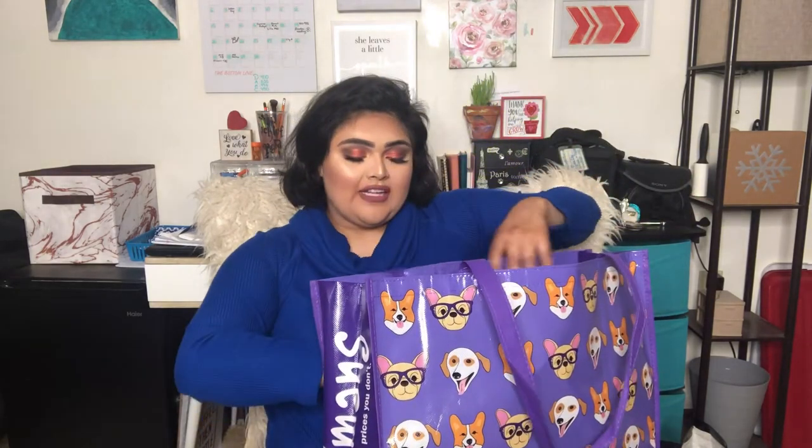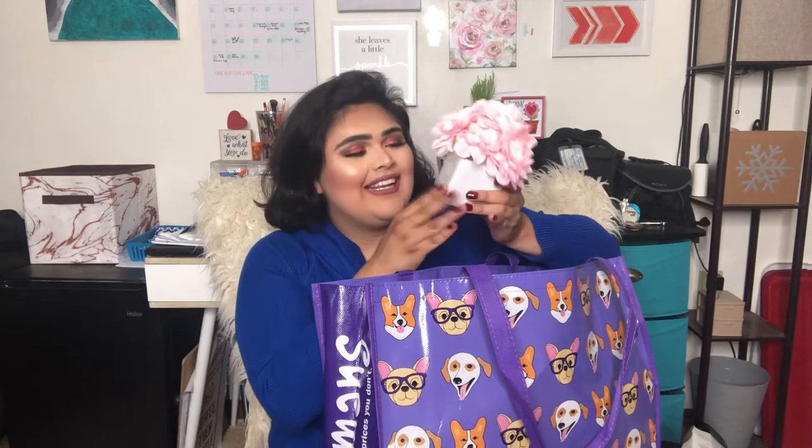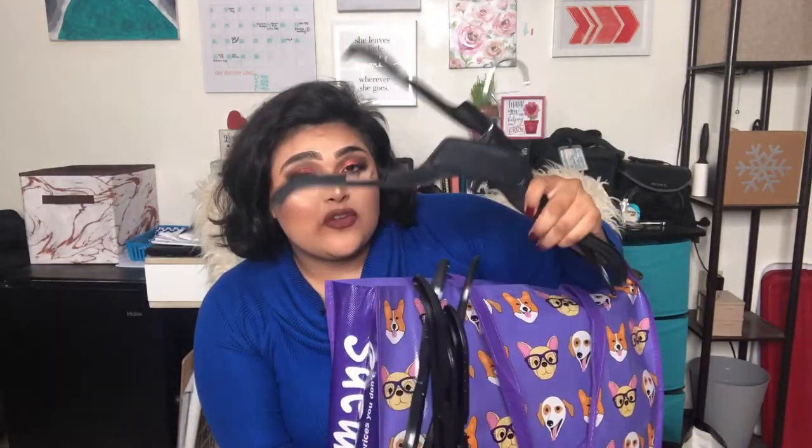First is this cute bag — I am a sucker for reusable bags and this one has dogs all over it, so of course I got it. I'll go through the random things first and then move on to the clothing items. The first thing is this cute plant — of course it's fake, I cannot keep anything alive except my dogs. I got this plant because I thought it would look really cute with my other background plants for my office space. They also gave me a bunch of hangers to go with my clothes, which was really nice.